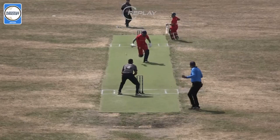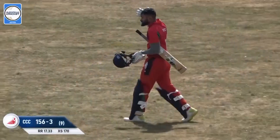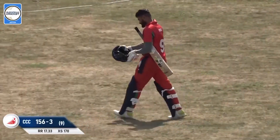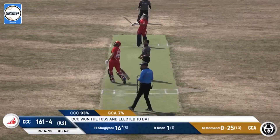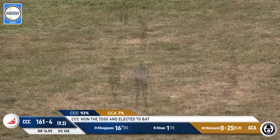I'm not sure Arif wanted to give up the strike, but Kogianni set off immediately like Noah Lyles in the 100-meter sprint. He looks to go big — absolutely massive shot — gets that away for a six.